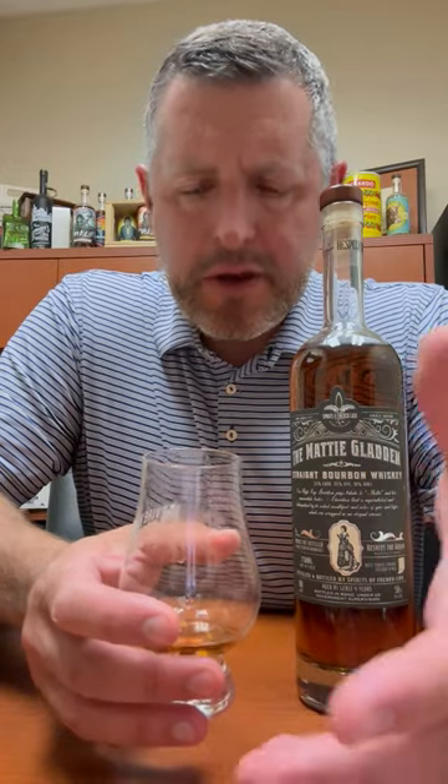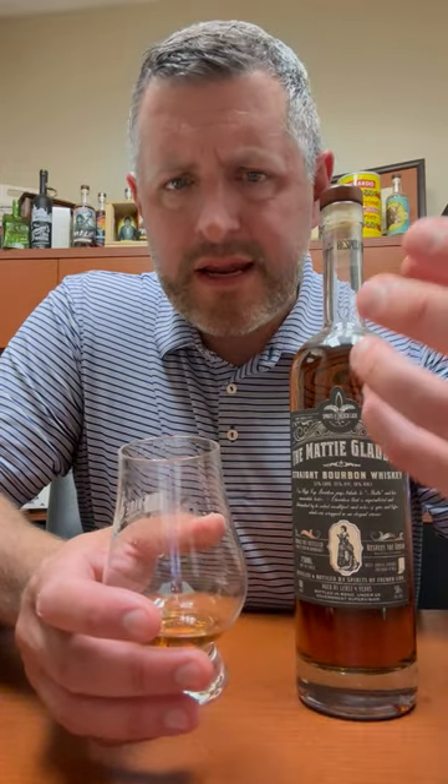It gets into more like that cinnamon flavor — cinnamon gum — but it's that initial pop of the sweet vanilla orchard fruit followed by the spice that's really intriguing. That is the Matty Gladden High Rye Straight Bourbon Whiskey Bottled in Bond. Cheers.